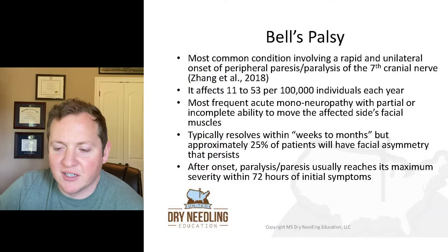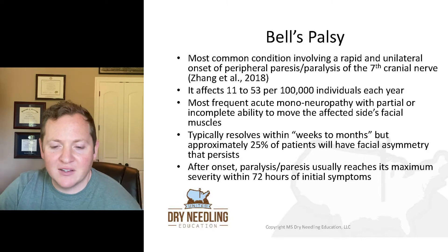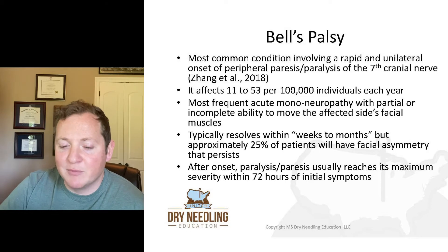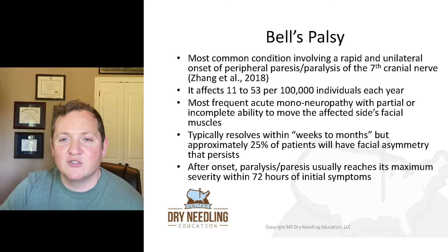Bell's palsy is the most common condition involving a rapid and unilateral onset of peripheral paresis and paralysis of the seventh cranial nerve. It affects about 11 to 53 per 100,000 individuals every year. It's the most frequent acute mononeuropathy, with partial or incomplete ability to move the affected side's facial muscles.